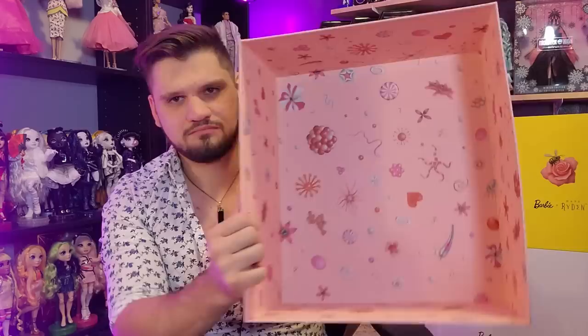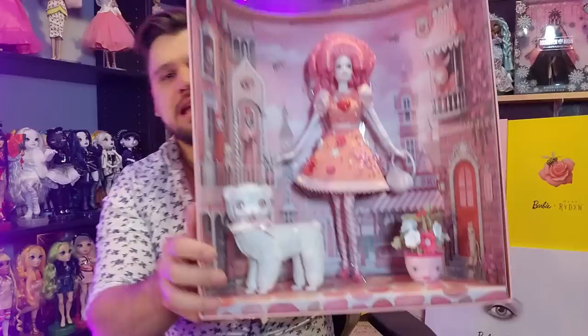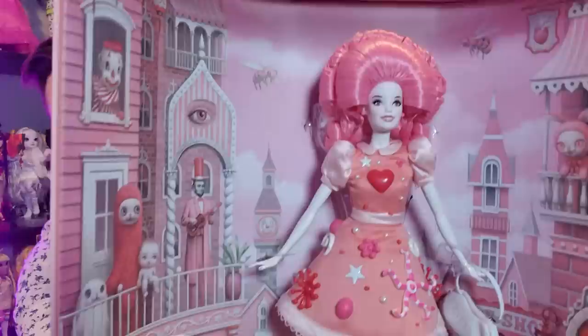They all come with a dust cover as well — I took the dust covers off already for this video, but I do display them with the dust covers on. And here is the Pop Pink Mark Ryden Barbie. I am obsessed with this doll. This is easily my new favorite doll in my entire collection. I'm so happy that I bought her — in my opinion she was worth $350.